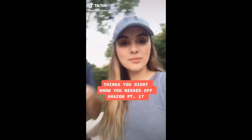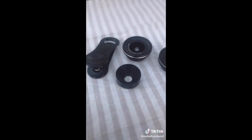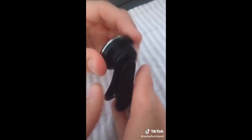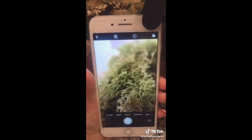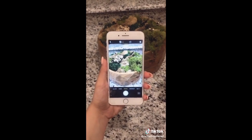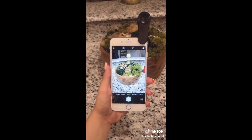Things you didn't know you needed off Amazon: if you've ever wanted to get into photography and don't have the budget for a camera, this is going to change everything. These three lenses come in a bundle for $20 on Amazon and they clip onto your phone. First, the fisheye lens — you screw it into the hole, clip it onto your phone, and you can see it has a cool fisheye effect. Next is a macro lens — notice how blurry the moss bowl is before, and then when you put on the lens look how detailed. The last one is a super wide lens — you can't see the edges of the moss bowl without it, then with it on you can see the whole moss bowl and the living room.